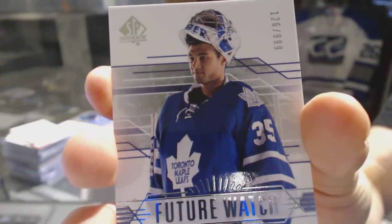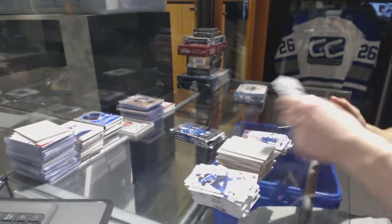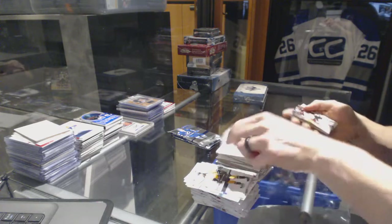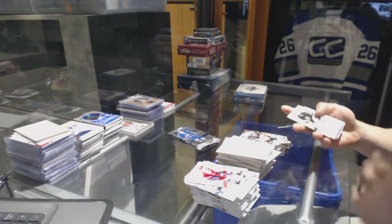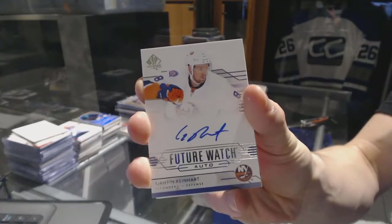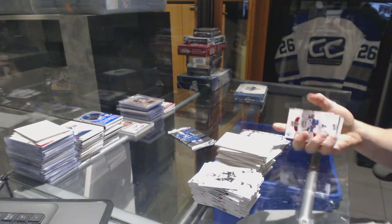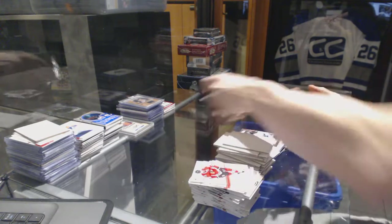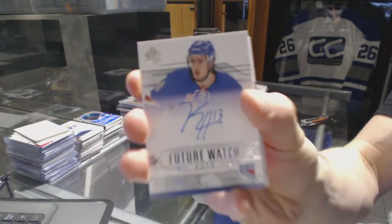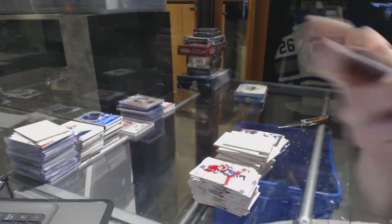Future Watch Rookie, number 999, for the Toronto Maple Leafs, Christopher Gibson. Retro for the Ducks, Ryan Kesler. Future Watch Rookie Auto, number 999, for the New York Islanders, Griffin Reinhart. Modern Moments for the Lightning, Jonathan Drouin. Future Watch Rookie Auto, number 999, for the New York Rangers, Kevin Hayes.